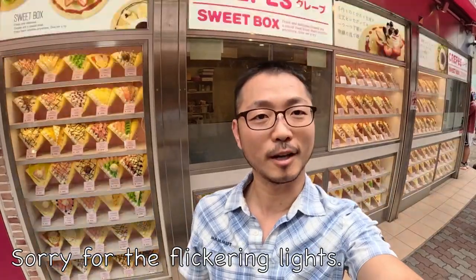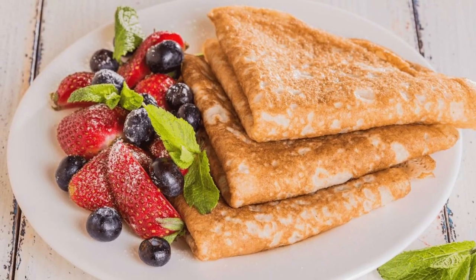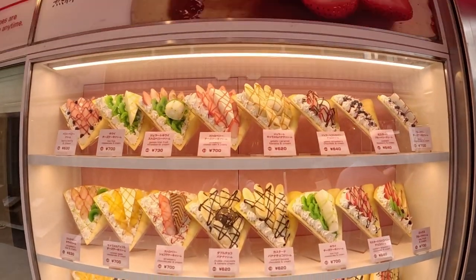Welcome to Taichu's Kitchen. Today I'm going to show you Japanese crepe. I'm still in Japan and I'm actually at the famous Takeshita Dori. Crepe is definitely a Western thing, but it's something that got taken to a whole new level in Japan, so I thought I'd invite you to show you this.